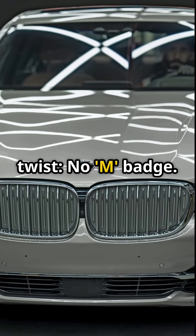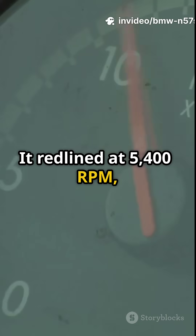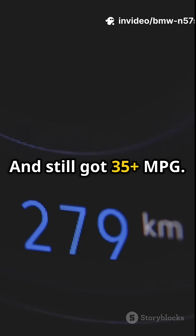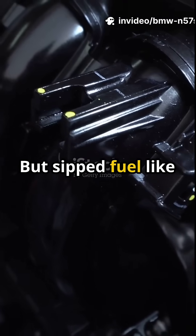But here's the twist: no M badge, no drama, just silent domination. It redlined at 5,400 RPM and still got 35-plus mpg. A diesel that felt like a V8, but sipped fuel like a hybrid.